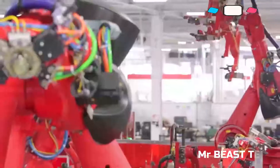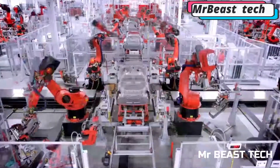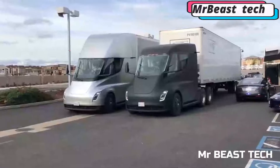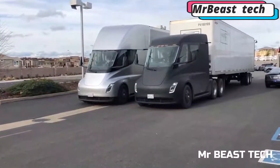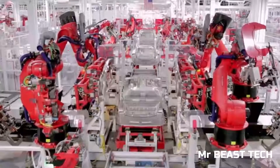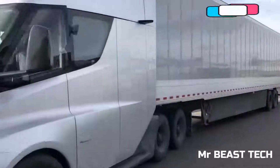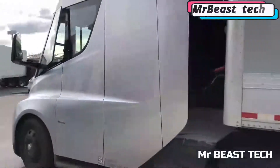To date, Tesla has successfully produced four models of electric passenger cars: the Roadster, the Model S, the Model X, and the Model 3. In addition, on November 16, 2017, Tesla introduced the Tesla Semi electric tractor, which was set to be launched in 2019.